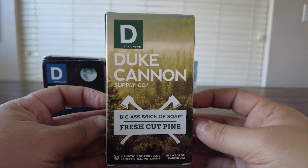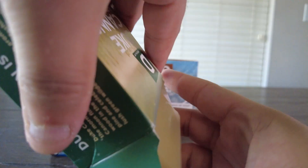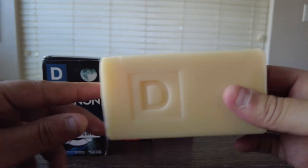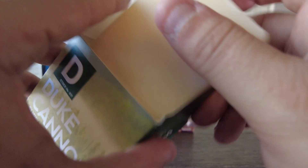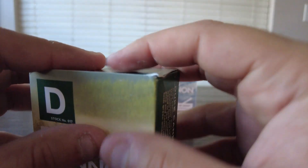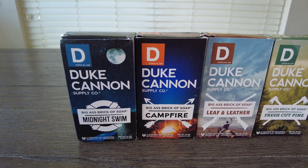Next up we have Fresh Cut Pine. I love their designs — they do a great job on all their packaging with their products. This one definitely smells piney. It's true to scent. It smells really great. I can use this one year round, but this would especially be great to use around Christmas time because it does have that piney Christmassy smell to it.